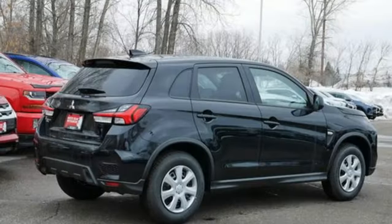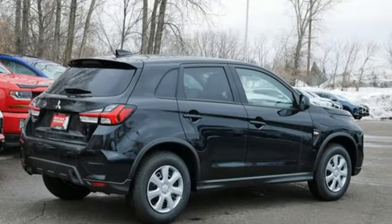Find your own lane in this Mitsubishi. See what it can do for you when you take it for a test drive.